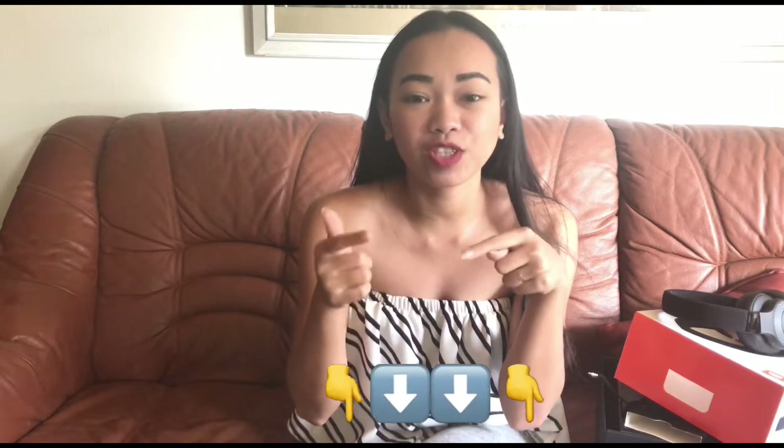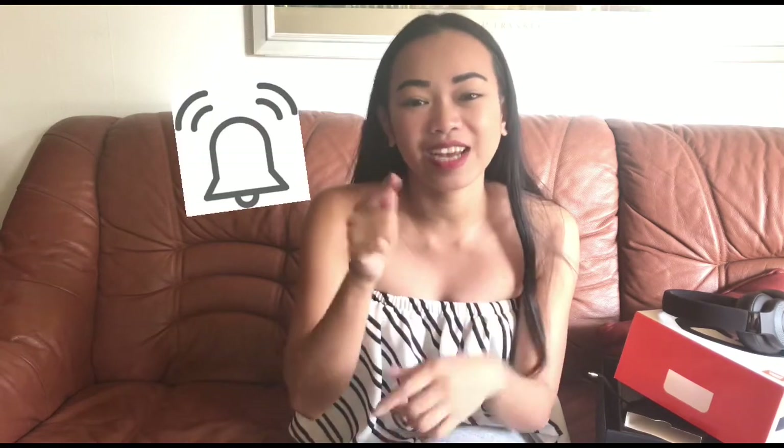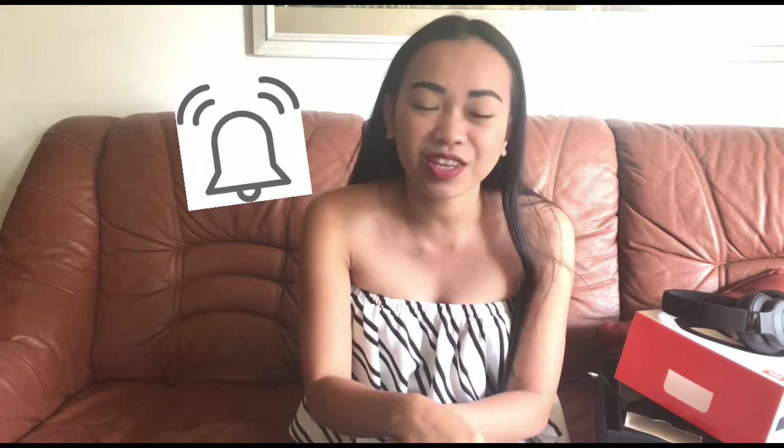If you like this video, click thumbs up and comment below what you want me to do for my next video. If you are new to my channel, please click the subscribe button and hit the bell notification so you'll be notified for my next video. Bye everyone!